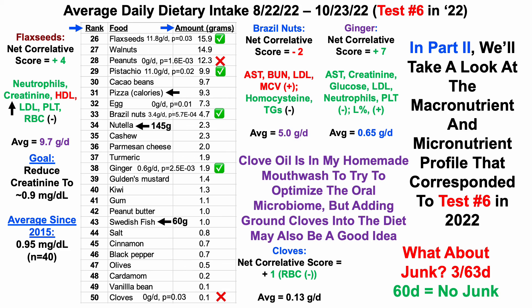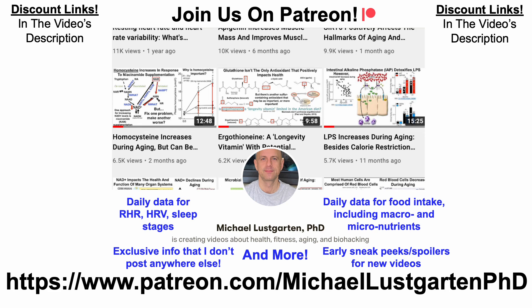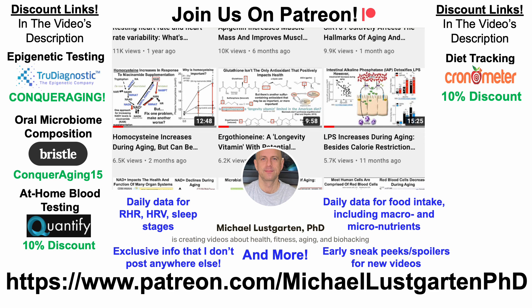That's the first part of my diet analysis corresponding to blood test number six in 2022. In part two of this series, we'll look at the macronutrient and micronutrient profile that corresponded to test number six. If you're interested in more about my attempts to biohack aging, you can check us out on Patreon. We've also got discount links in the video's description, including for epigenetic testing, oral microbiome composition, at-home blood testing, and diet tracking with Chronometer. Thanks for watching, I hope you enjoyed the video, have a great day.